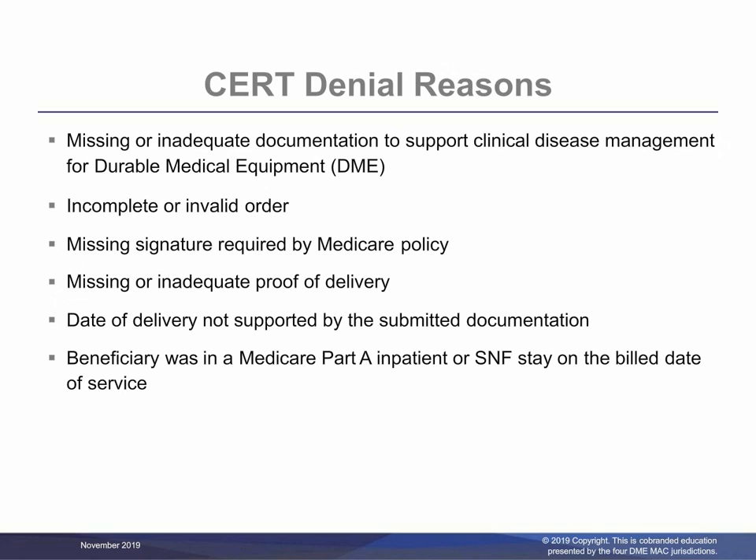Denial reason number one is missing or inadequate documentation to support clinical disease management for durable medical equipment. For any item to be covered by Medicare, it must be reasonable and necessary for the diagnosis or treatment of illness or injury or to improve the functioning of a malformed body member. The second is an incomplete or invalid order. The order should be detailed and must include all items, options, or additional features that are separately billed or require an upgraded code. The description can be either a narrative description, a HCPCS code, a HCPCS code narrative, or a brand name and model. Third is missing signature required by Medicare policy. Suppliers should check the claim before submitting to make sure everything that is requested is complete, including signatures.